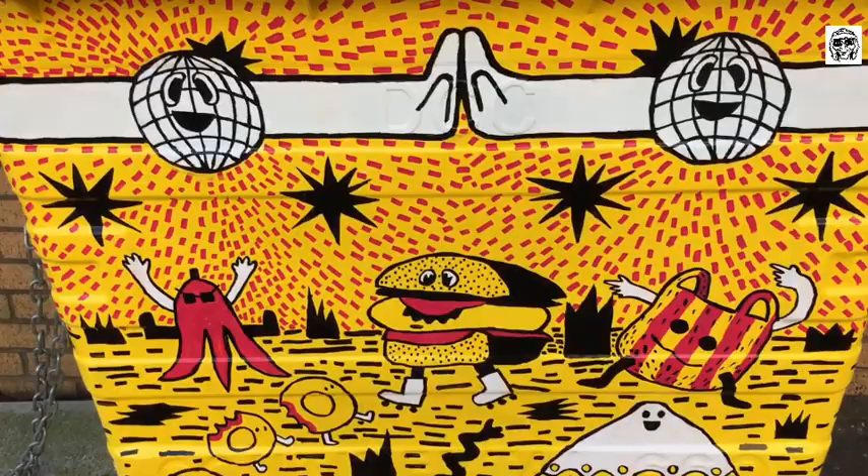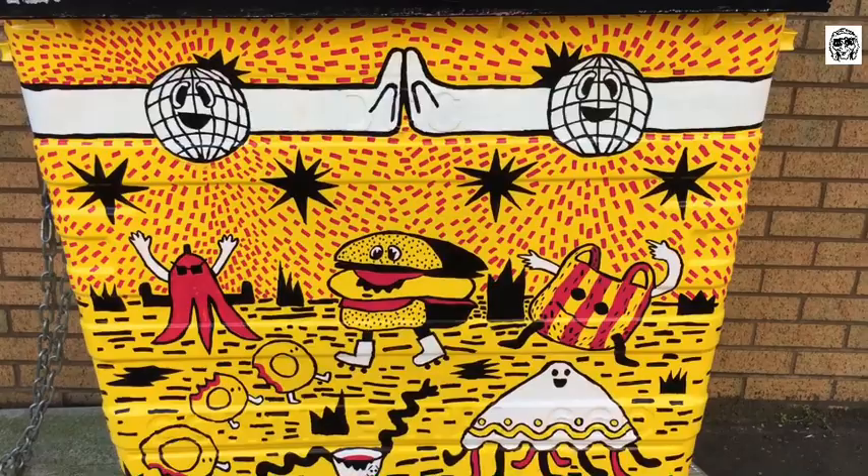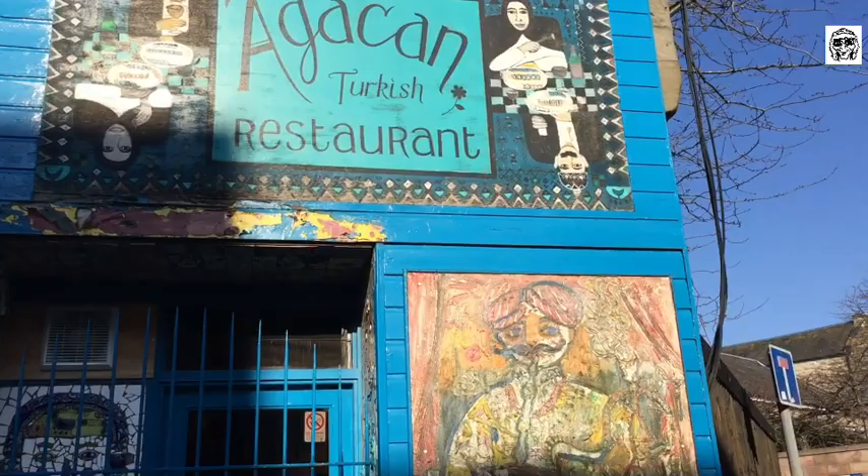There's another one - that's amazing. That's just totally bamboozled me, whatever that's supposed to be. Look at this - Akakan Turkish restaurant, amazing artwork on the outside of it. Look at it.